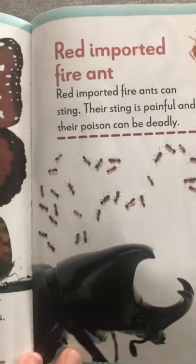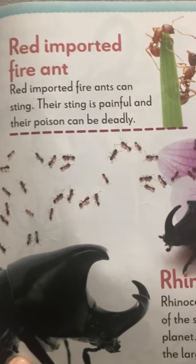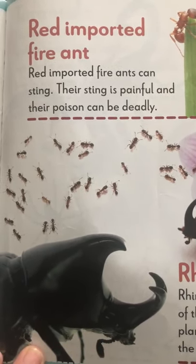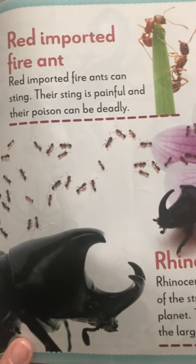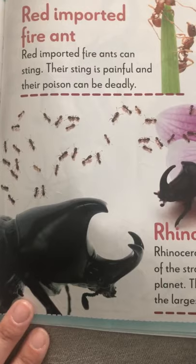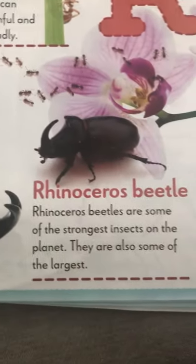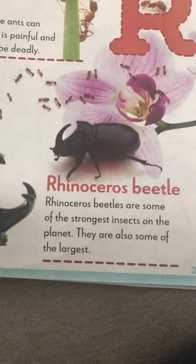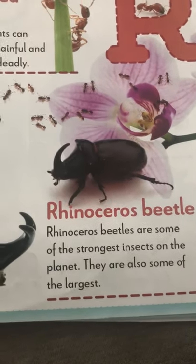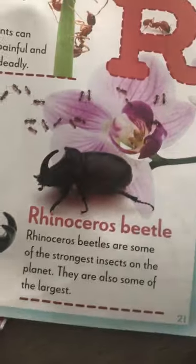R for red imported fire ants. Red imported fire ants can sting. Their sting can be very painful — it could give you a boo-boo. Usually these ants sting animals. Rhinoceros beetles also start with R. They are some of the strongest insects on the planet and also some of the largest.